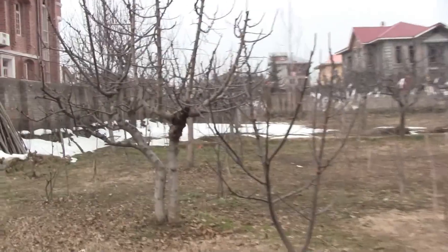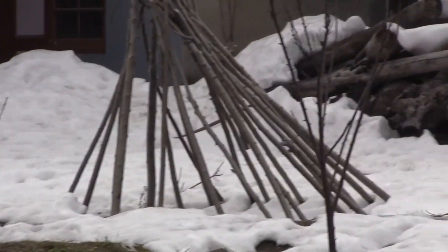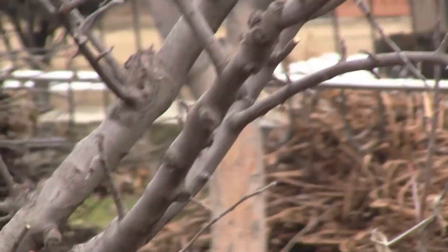All the snow has melted except for the parts in the shade. The majority of the remaining snow is in this shady area, and there's a little bit out there in the garden.